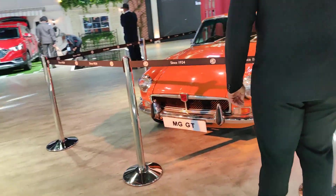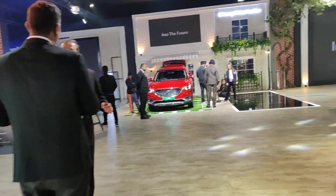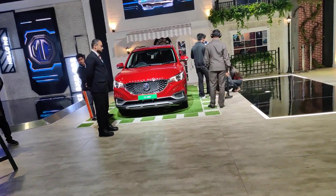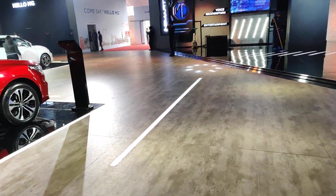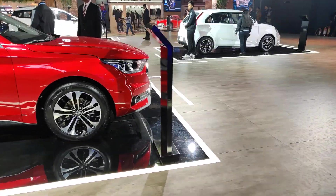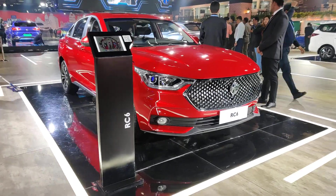We have the MG GT here. Moving on, the ZS EV, which we've all seen, is basically the second electric vehicle in India with a proven range, launched after the Kona of course, and now we have the Nexon EV as well. Moving along, we see the MG RC6.